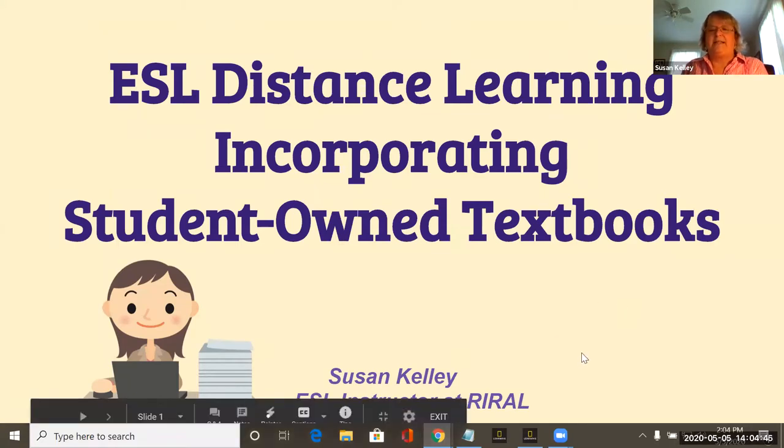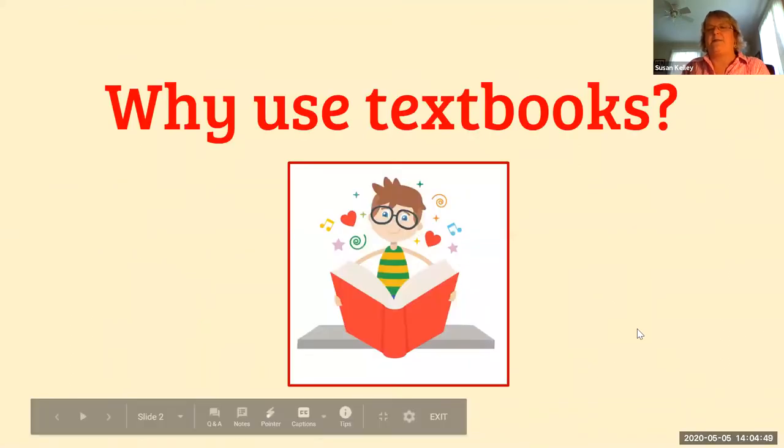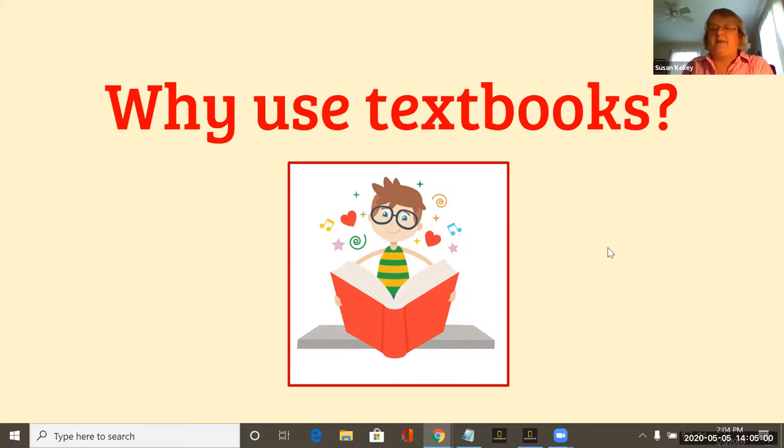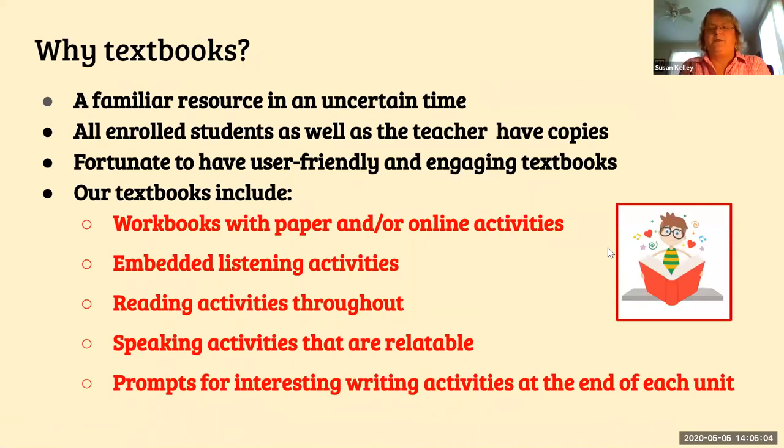The first thing is: why use textbooks? We usually think about textbooks as something we used back in the day. When I first met with my students after the coronavirus thing started, I was catching up and getting to know how they were feeling. A lot of them were feeling really uncertain, just like we were. There are extra concerns for immigrants about what's happening, what's going to happen, whether stimulus money applies to immigrants.